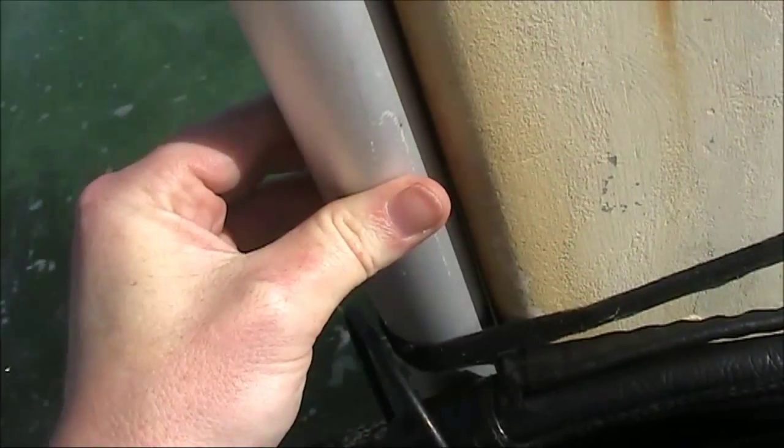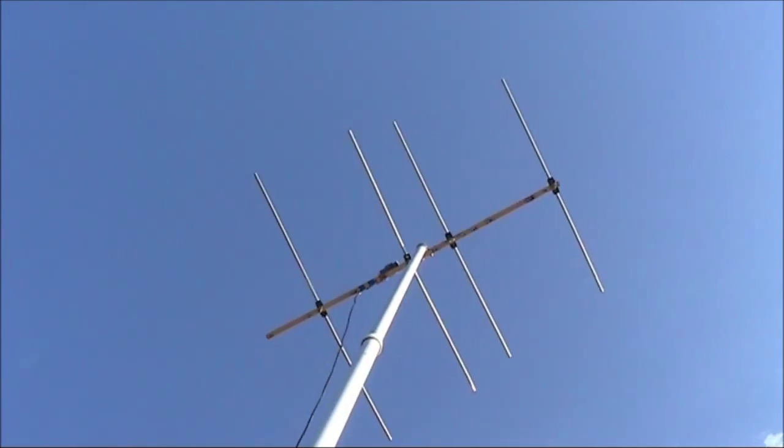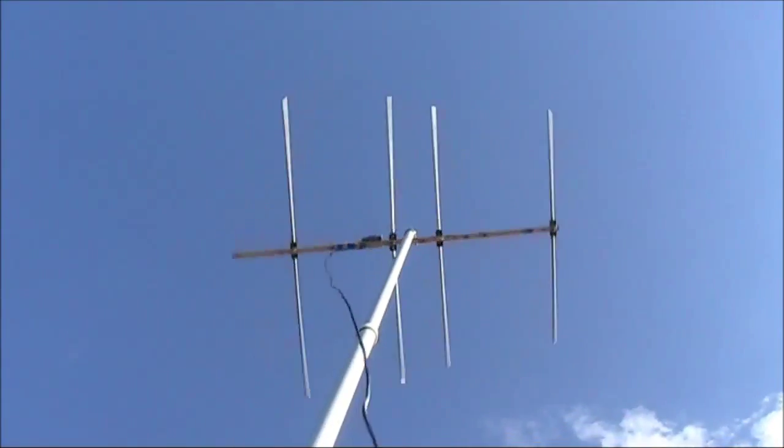VHF Field Day. OK. 028. If you need the grid locator, it's Romeo November.